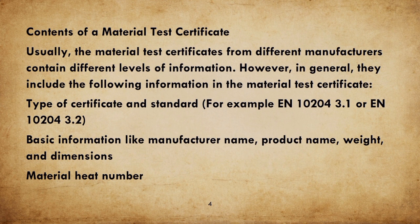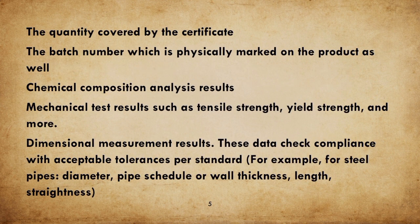Type of Certificate and Standard, for example EN 10204 3.1 or EN 10204 3.2. Basic information like Manufacturer Name, Product Name, Weight, and Dimensions. Material Heat Number, the Quantity Covered by the Certificate, and the Batch Number which is physically marked on the product as well. Chemical Composition Analysis Results. Mechanical Test Results such as Tensile Strength, Yield Strength, and more.